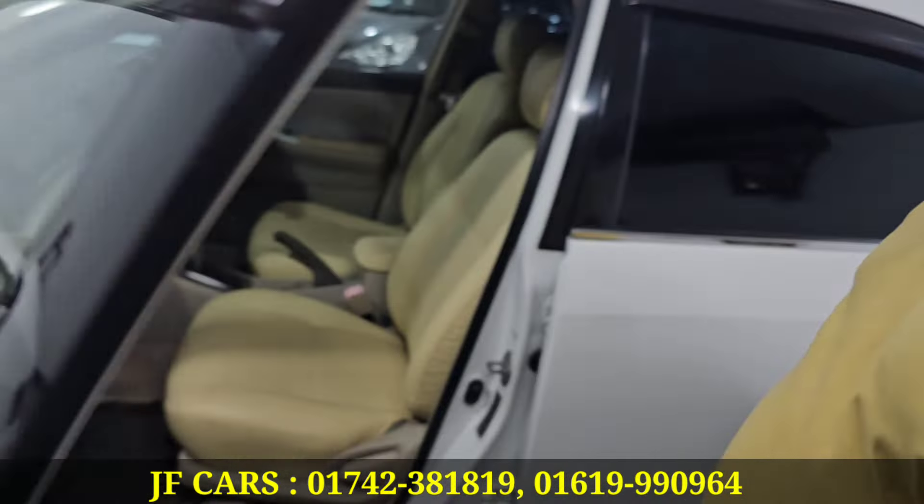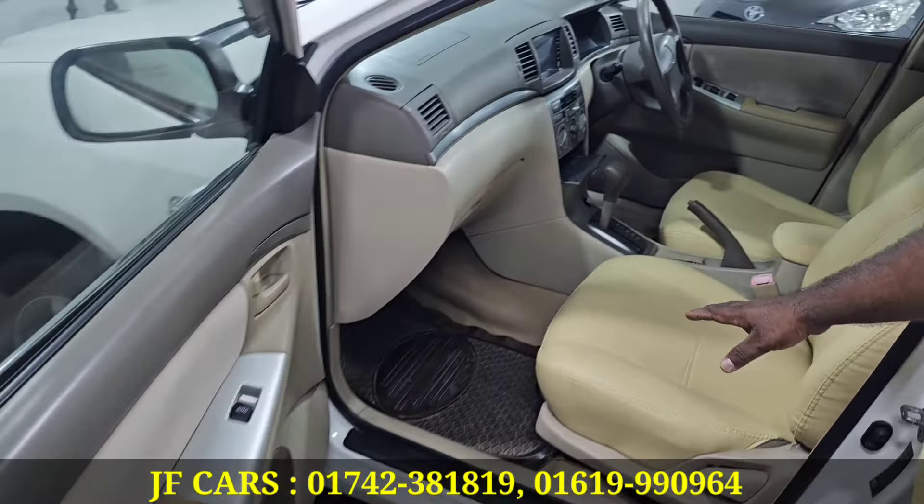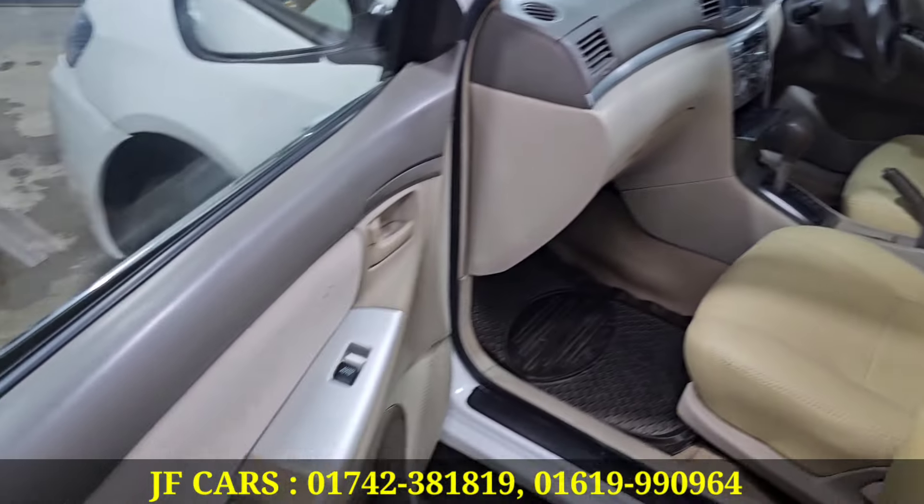The Toyota PASS model with 2009 registration. It has a great live video feature. Everything is very beautiful — the Toyota V20 trim has TV navigation. All the functions are active.